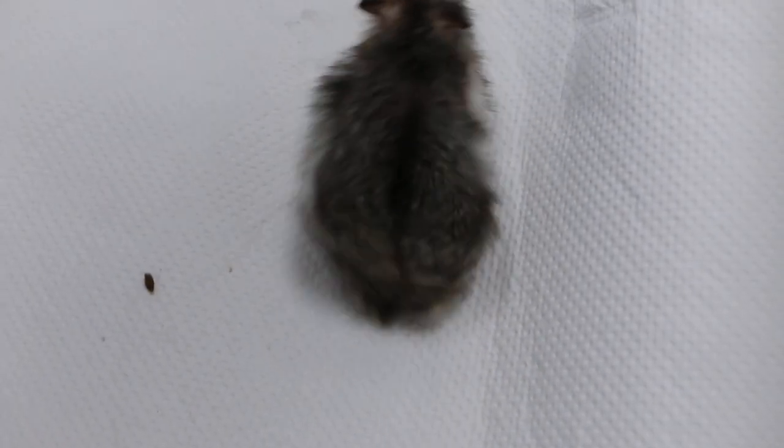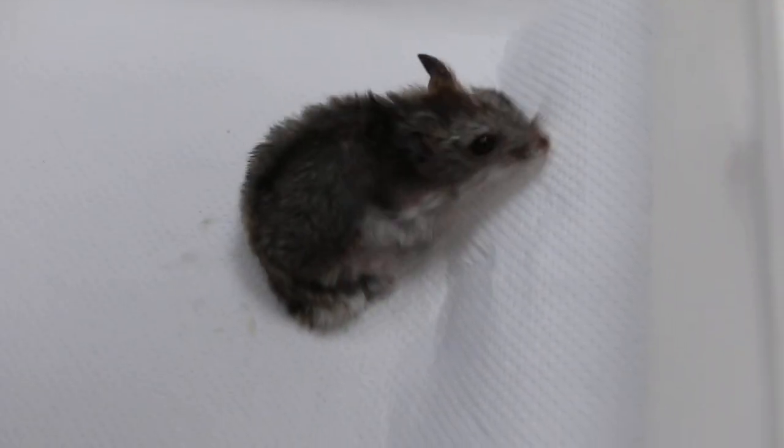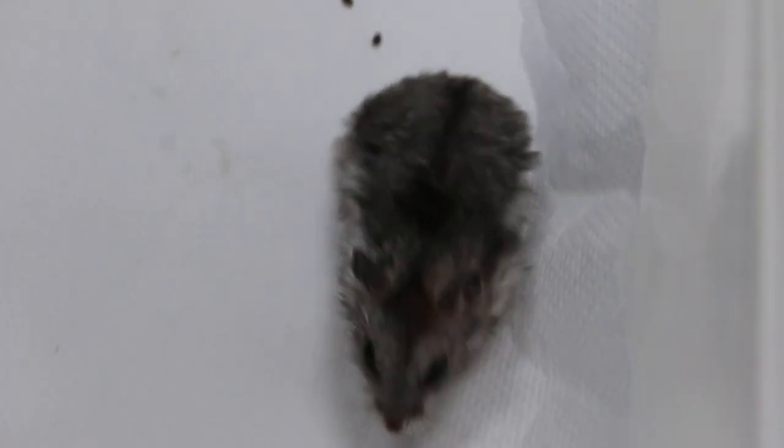You can see the hamster is already eating and passing motion. The stools are normal. It should recover fully and go home and live until old age, maybe two and a half to three years old.